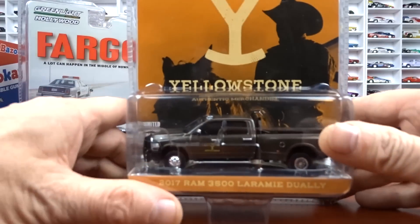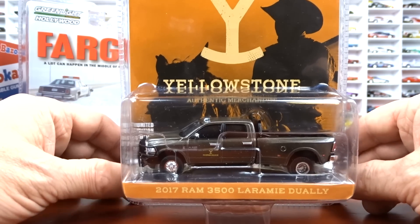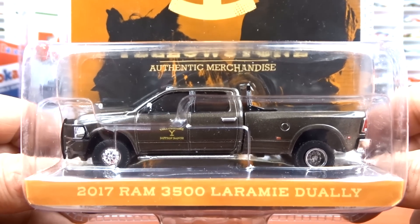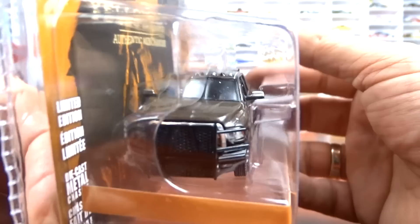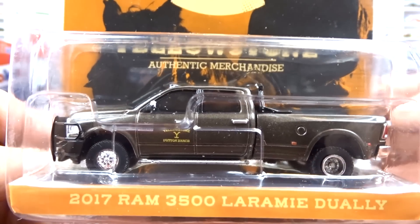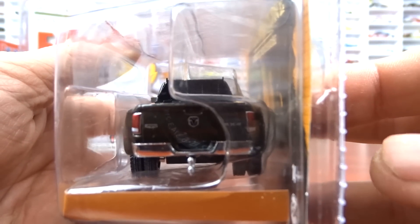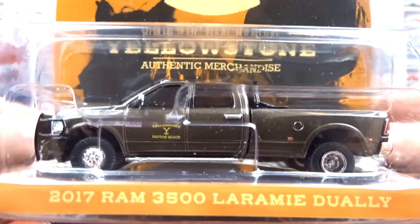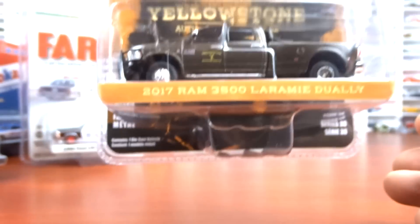I finally got the last one I needed for Yellowstone — this is a 2017 Ram 3500 Laramie Dually. This one is quite sought after for some reason. I had a hard time finding it and ended up finding it at the toy show. I paid a lot of money for it — but if you need it to keep your collection going, you need it. Brown exterior, black interior, Yellowstone. It's a nice truck — quite popular, that's for sure.